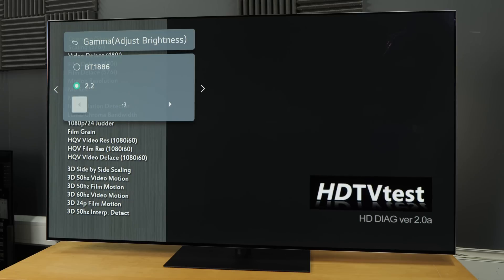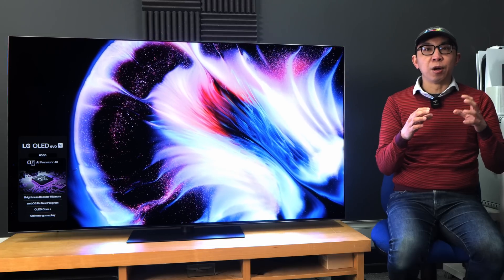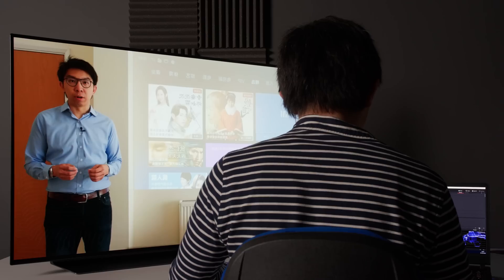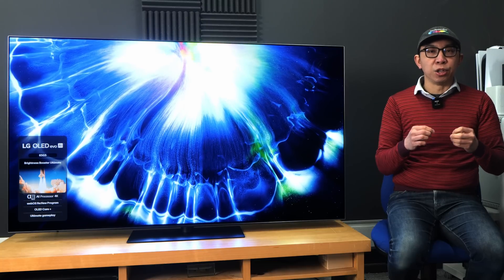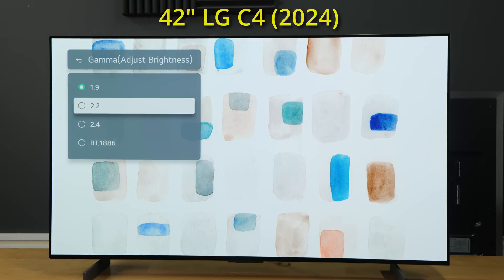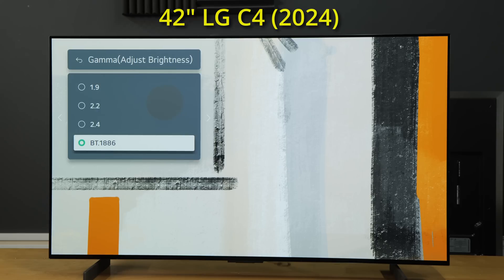Reducing the value towards the negative will gradually lift the midtones, whereas increasing it will darken them, potentially enhancing image depth but at the risk of making shadow detail less visible in a brightly lit environment. LG said that this change was made in response to feedback from colorists and professional studios, who requested greater granularity when adjusting SDR gamma in the user menu. The previous system was restricted to 1.9, 2.2, and 2.4 — which is effectively the same as BT1886 on an OLED with 0 candelas per square meter blacks.